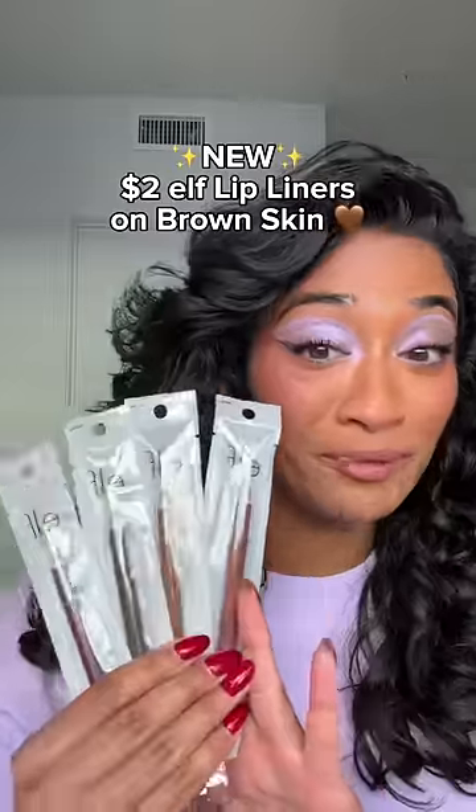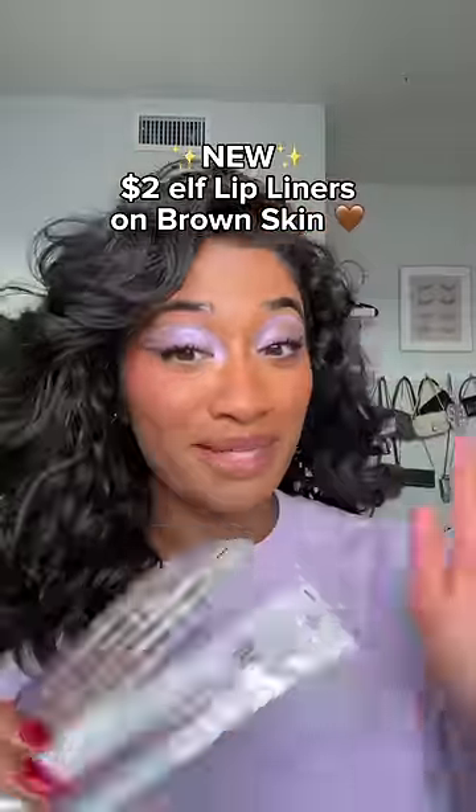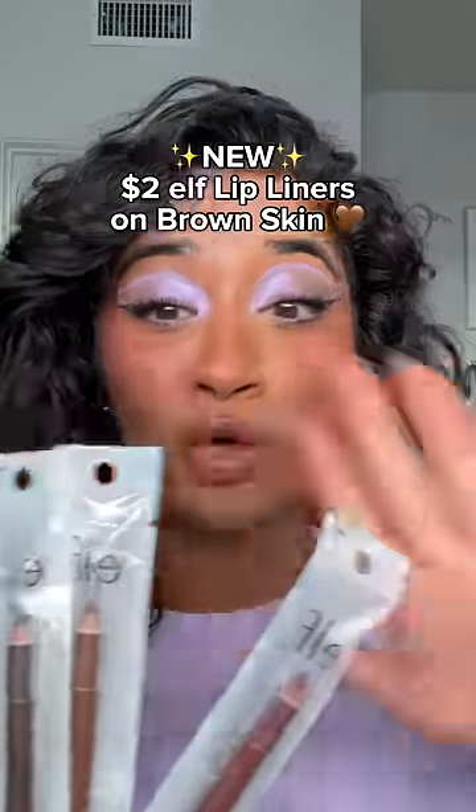These are $2 lip liners — some of the most affordable on the market right now. Everyone kept tagging me to try these, so I got the four darkest shades to see how they look on brown skin. We're going to rank these by least to most brown girl friendly.